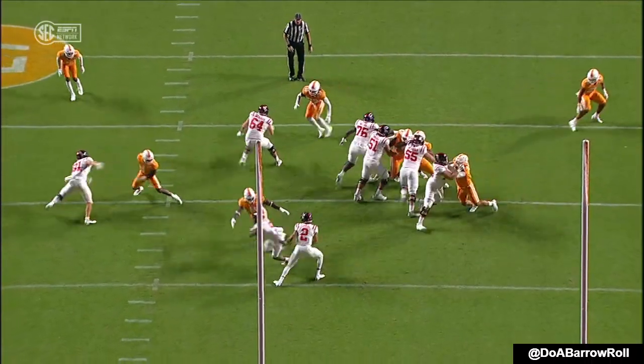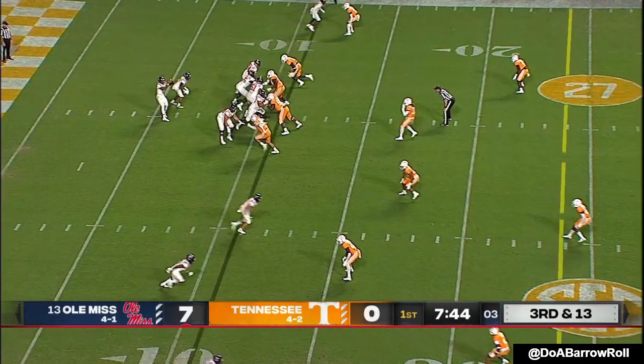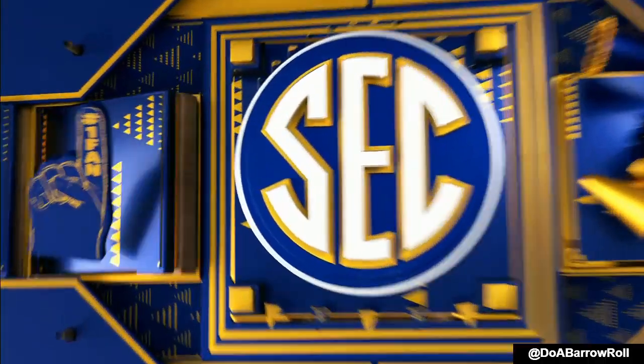The D-line for Tennessee has been playing really well. Clock at five. Pressure — he'll sprint again. He's got a lead blocker. Corral scrambles and gobbles up the play call.